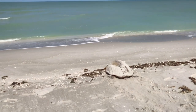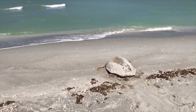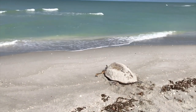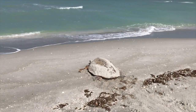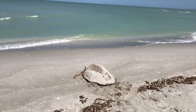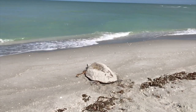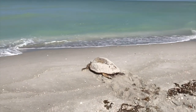Unless the turtles are actually in distress, or stranded, or have something medically going on, leave them alone — just let them do their thing. The poor baby's tired, but she's getting there. And once she hits that water, she's gone.